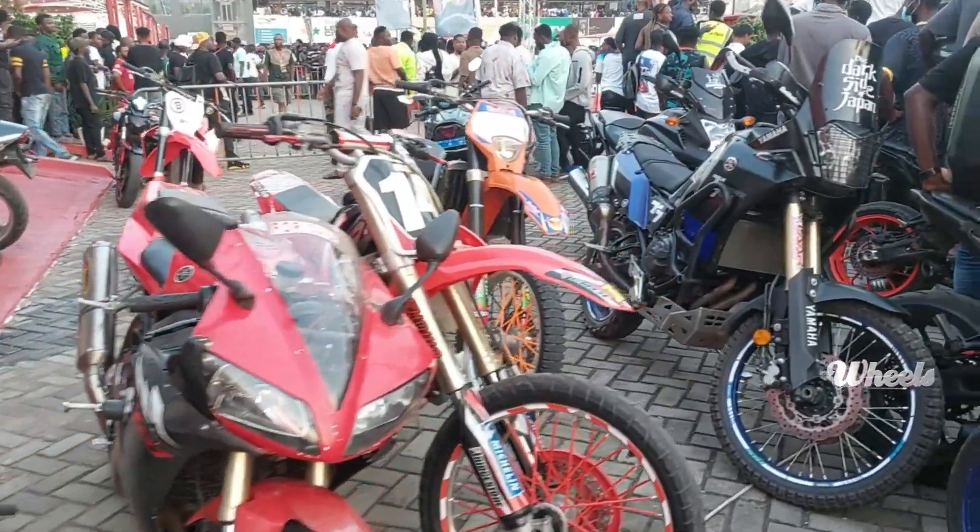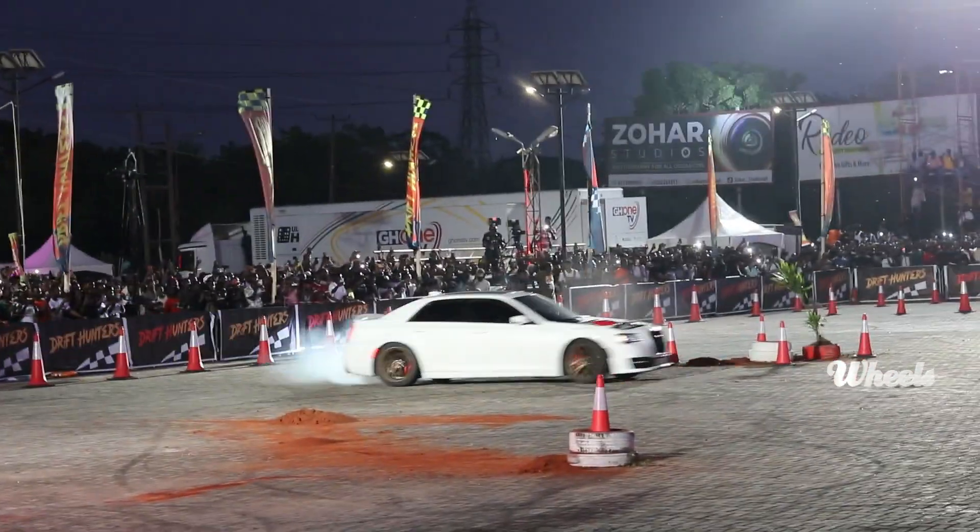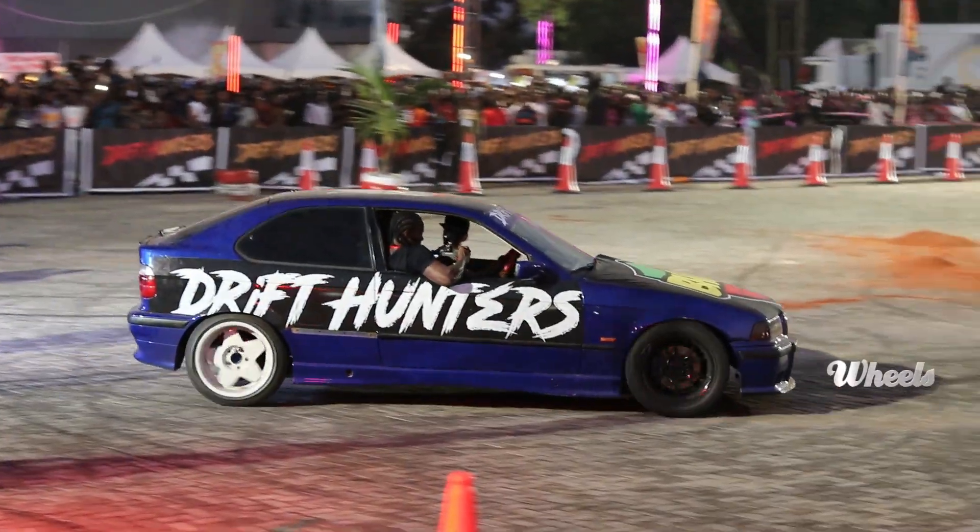At the Drift Hunters event there were many motorcycles and many more cars, from simple sedans, a few classics, and a plethora of muscle cars.